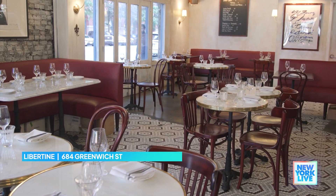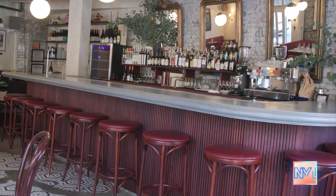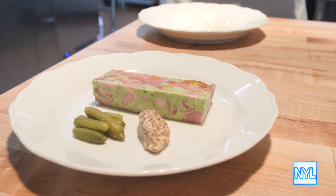In a city full of a gazillion restaurants and many French bistros, what would you say sets Libertine apart from the rest? I think we're inspired more by regional French instead of the more mainstream city French. We don't need to have French fries or steak to be a French restaurant. We can highlight grandma-style French food, and that's what we celebrate.